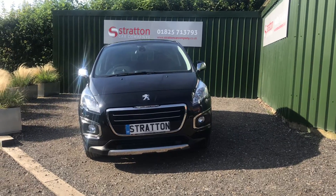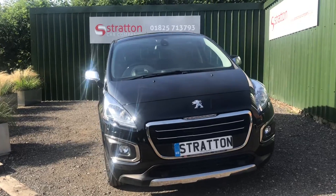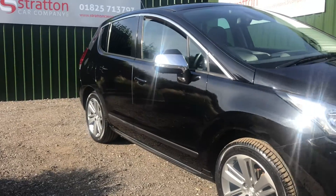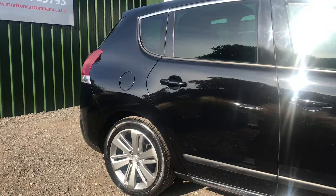Welcome to Stratton Car Company near Upfield, East Sussex. Here we have an August 2015 registered Peugeot 3008, fitted with the 1.6 HDI engine and the six-speed manual gearbox.